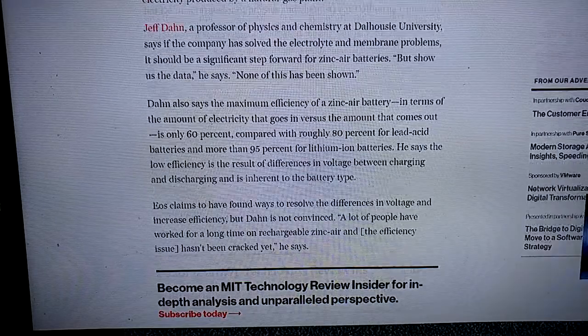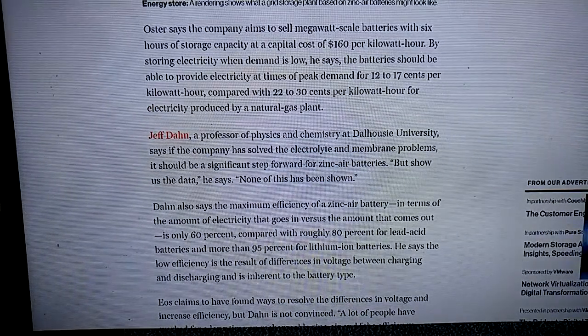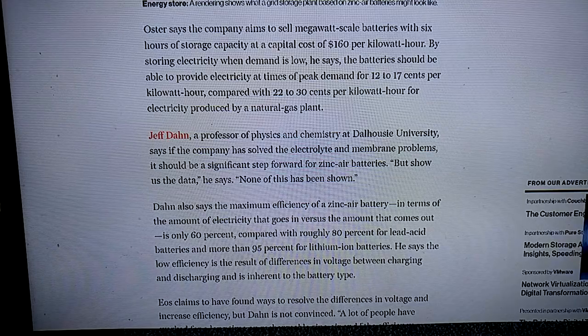I've heard about this company before — nice that they came up under revolutionary technology.